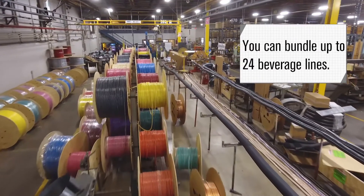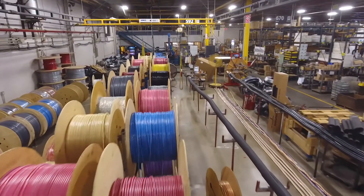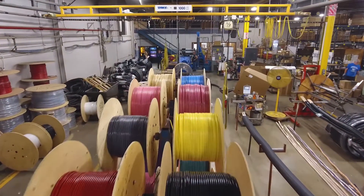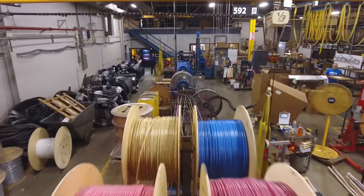We have the ability to bundle up to 24 beverage lines at a max, or if needed, we can customize your order by adding branches to the bar end of the system for multiple towers, rather than running more lines from the cooler, saving on installation cost. From a few feet to several hundred, we are equipped and ready to make the difference at your bar.